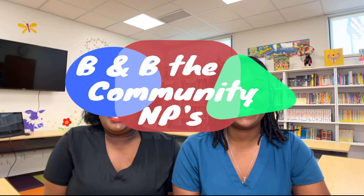Hey community! We're back. I'm Brandi B, the community MP, and I'm Brandi G, the community MP. Together we are B and B, the community MPs.